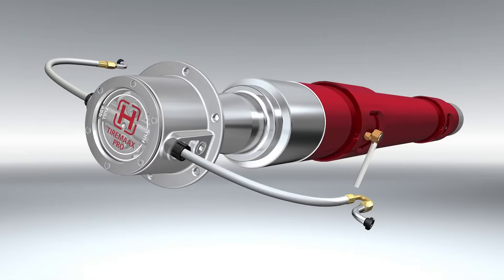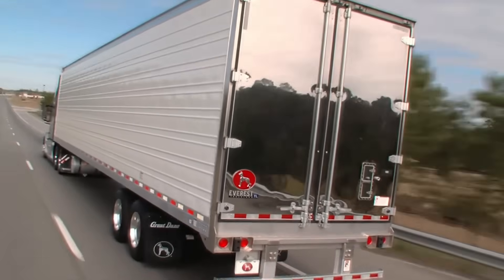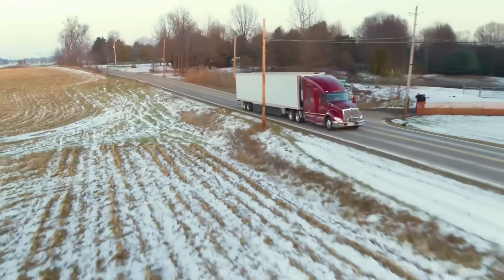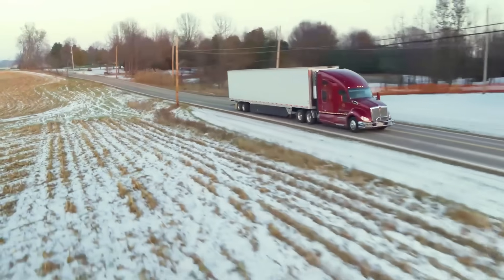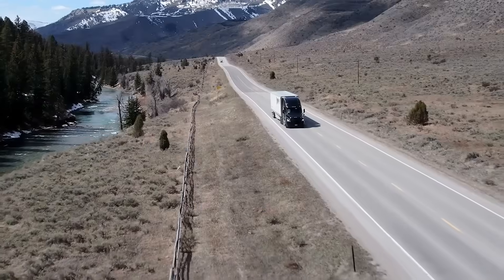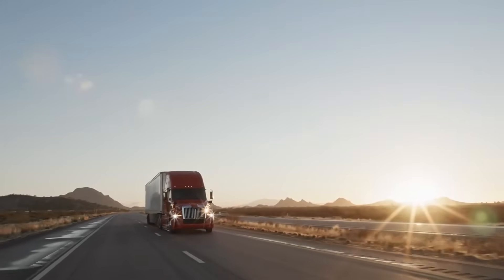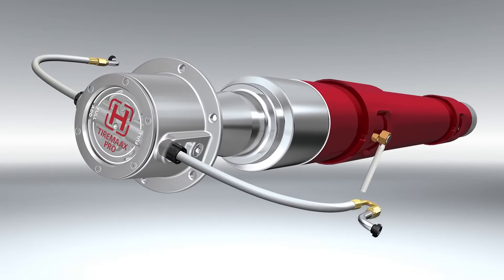The device releases surplus air when ambient temperatures rise, preventing overinflation that can cause uneven wear and shorter tire life. In case of low pressure, the system delivers air to restore balance, maintaining performance and safety. Dual tire installations, where unequal pressures create scouring and inefficiency, benefit most.